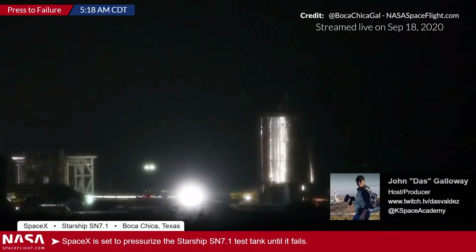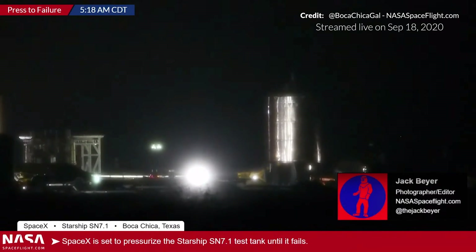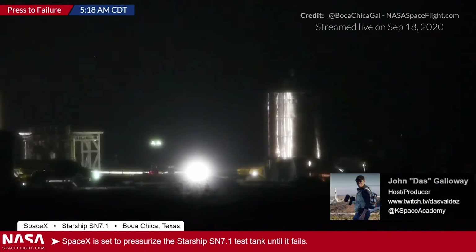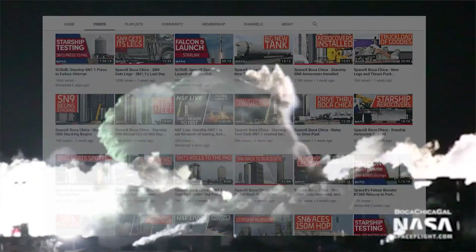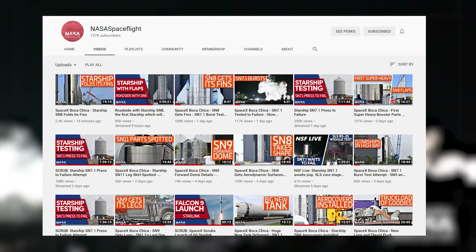Mary was out there all night after already filming at Boca Chica all day — truly incredible dedication. Please, everyone, do what you can to support that work. We thank you sincerely for all of this.